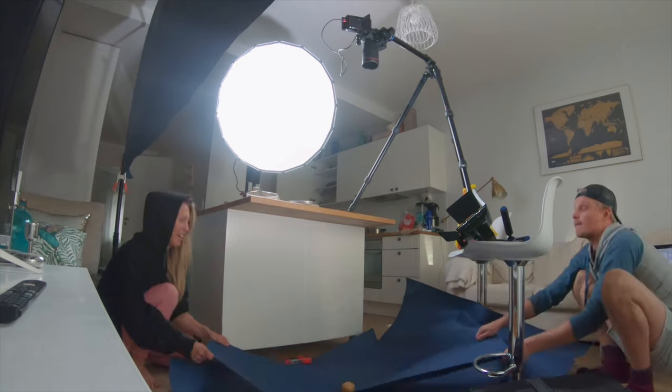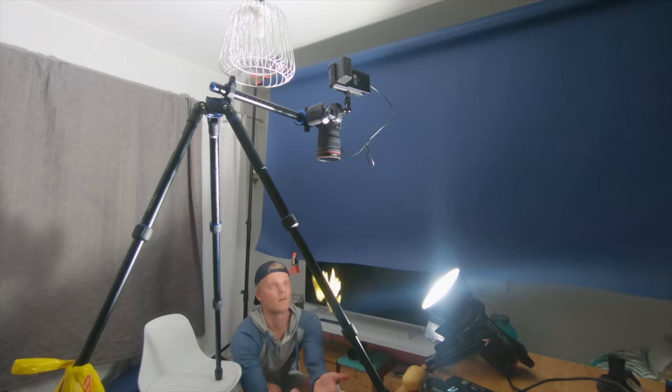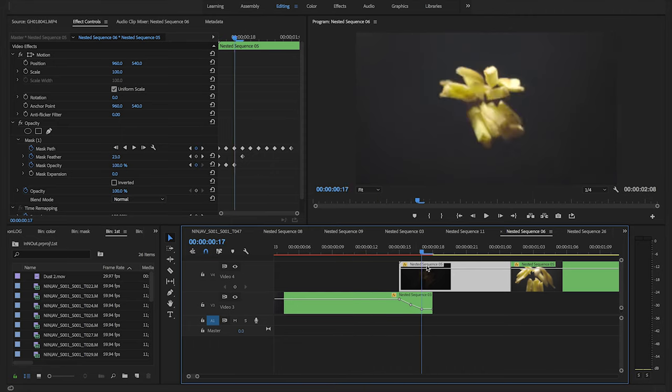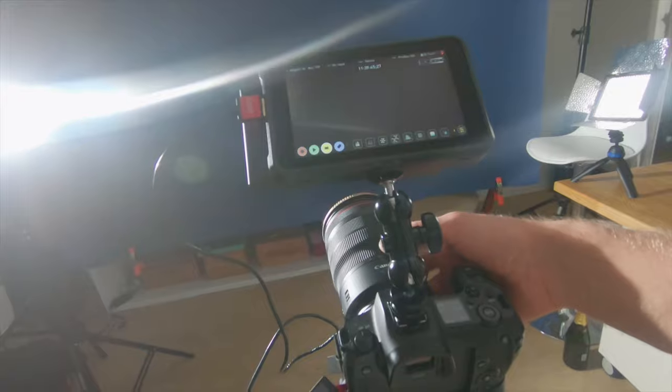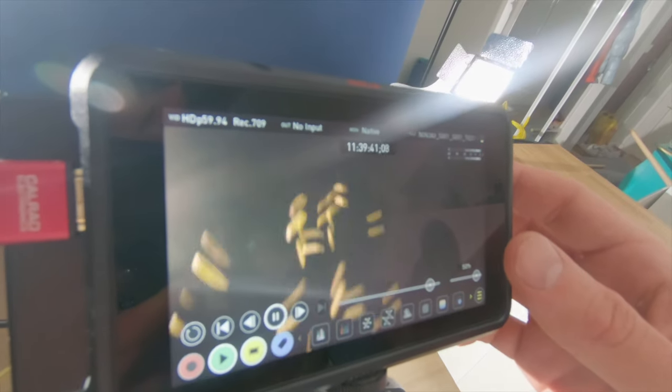The height and the position needed to be just perfect so these two shots would match already on camera. With simple masking and playing around with scale, position, and opacity levels, I managed to combine these two together. I also took a profile shot of the fries falling to make this sequence just a second or two longer, to give the fries more air time.